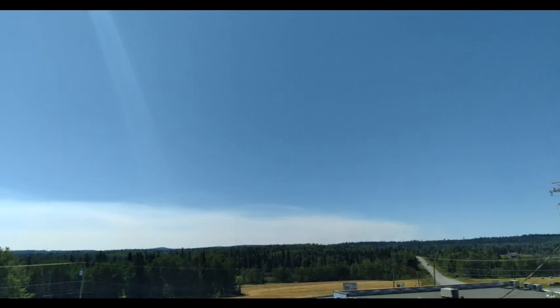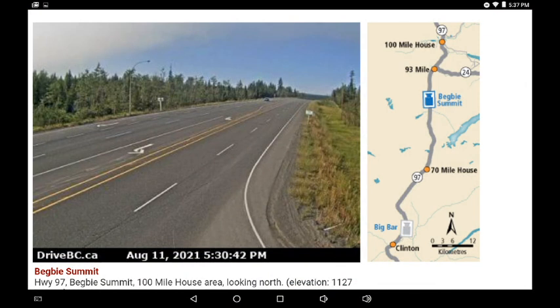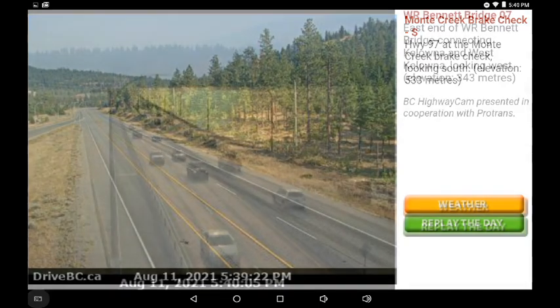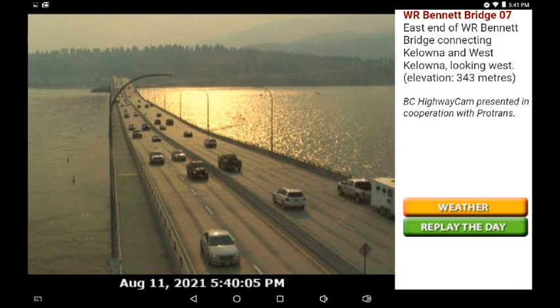Here again we're looking at that haze on the horizon, looking westward over the Flat Lake fire zone — we see that smoke flowing to the southeast. Going to the Begby cam, we can see at the top of the left hand portion of the screen there is smoke and haze flowing over in a southeasterly direction. This camera is pointing north. There were clear skies for many — it really depended on your location. Here we're looking at the Monte Creek brake check, north of the fire zone looking to the southeast, and it looked like a reasonably clear day.